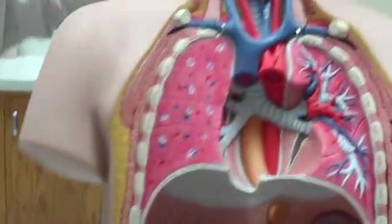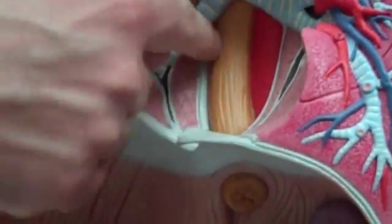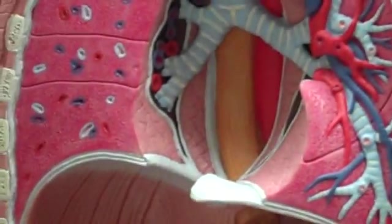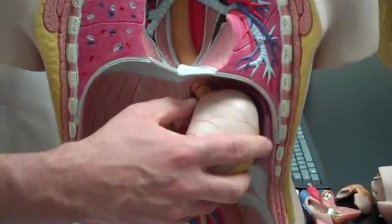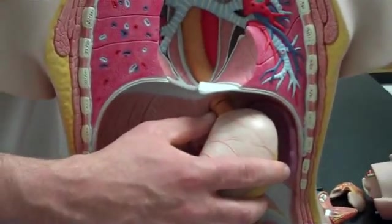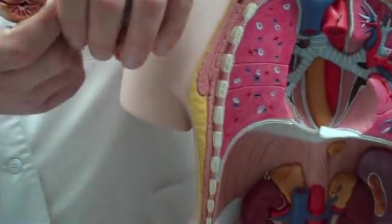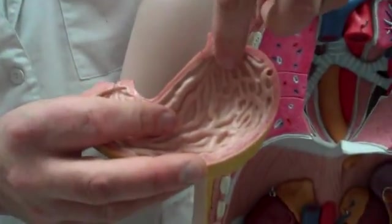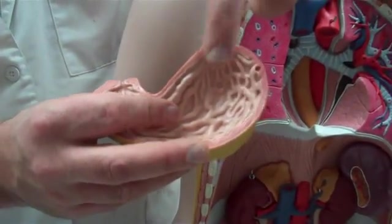Esophagus — we'll follow the esophagus inside the body. See the esophagus coming down behind the trachea? It ends at the inferior esophageal sphincter, which is right here at the stomach. The sphincter is the valve into the stomach. The region right at the top part of the stomach is the cardia. The inferior esophageal sphincter is also known as the cardiac sphincter.